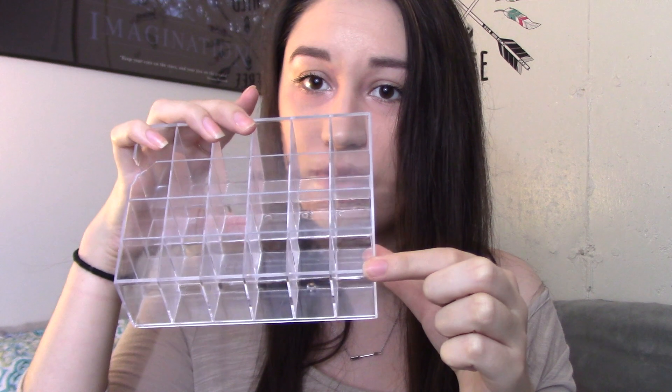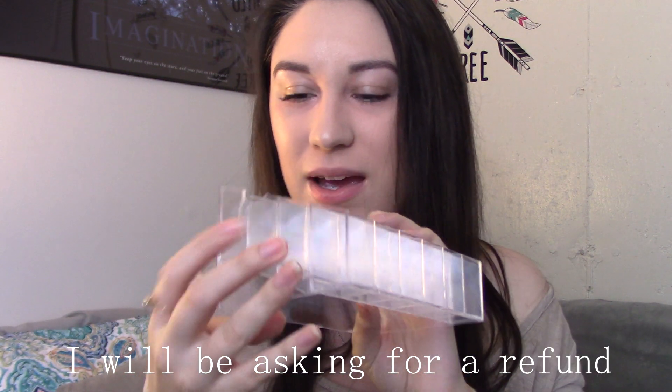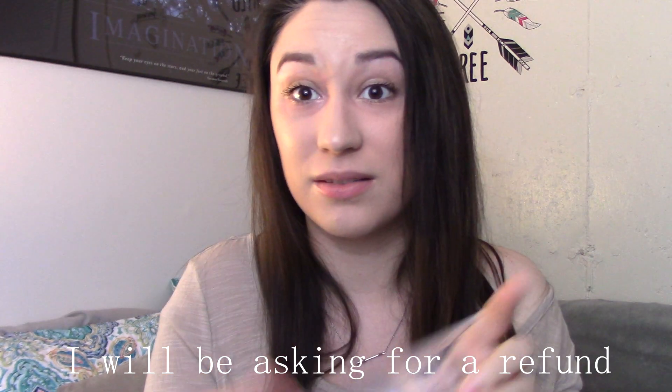I mean, it holds quite a few of them. I've got a ton of liquid lipsticks recently from my Miss A haul, so I need somewhere to put them. It was a pretty good price — I kept looking for the cheapest one I could find. Maybe I can fix that crack with some hot glue or something. This one was $3.